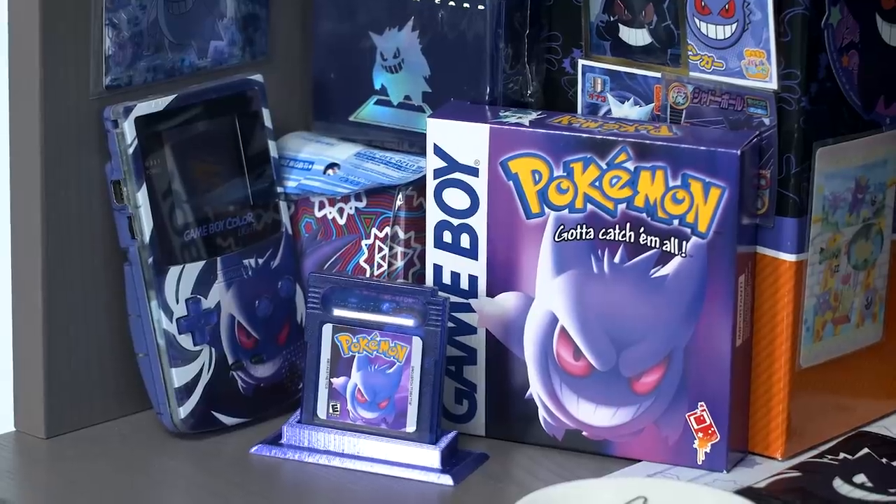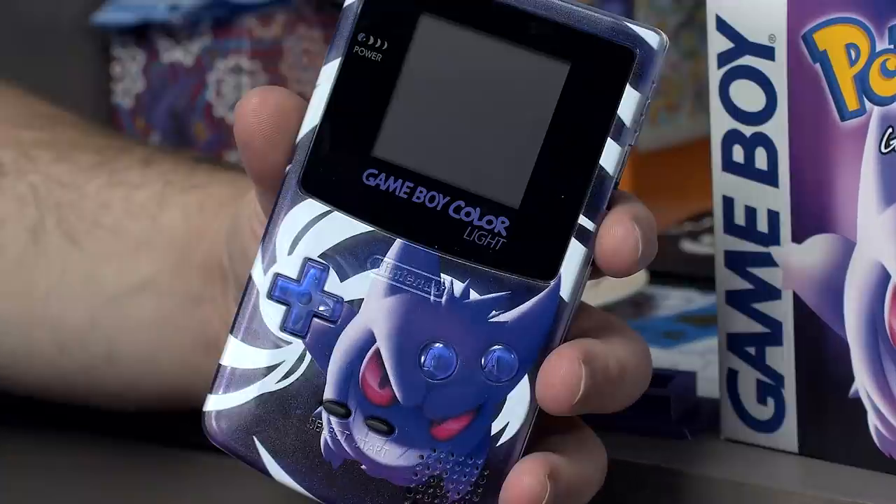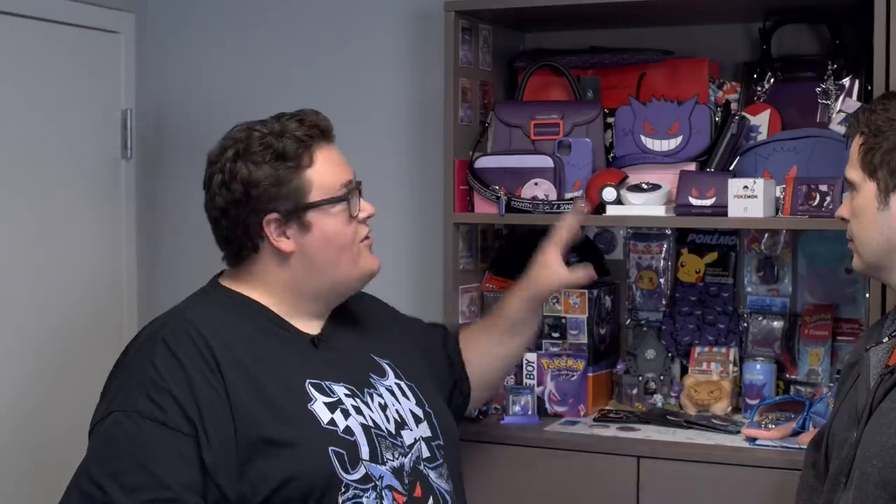So I see you got a custom Game Boy there. What's that all about? That's from 8-Bit Aesthetics. It's backlit, which is nice, and has a copy of Pokemon Blue loaded on the custom cart. Alright, so that is the entire first shelf. We have four more shelves to go, so let's mosey on down.